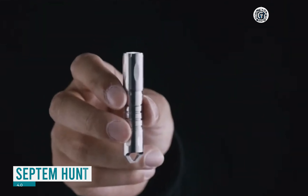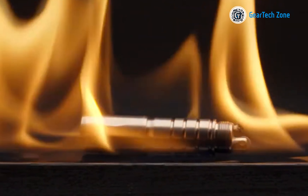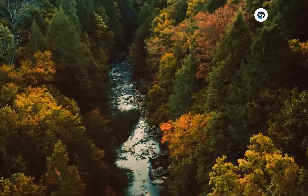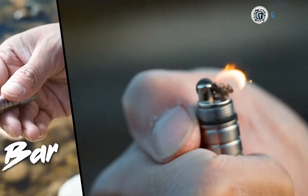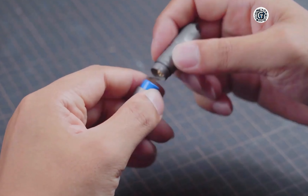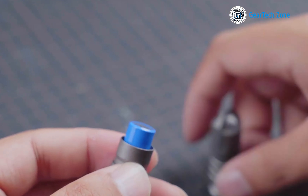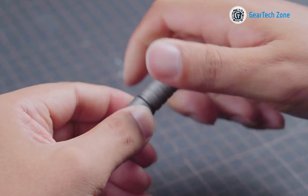Next, we have the remarkable Septum Hunt 4.0, which is far from your average flashlight. It stands as a versatile and robust multi-use survival tool tailored to meet the demands of adventurers and survivalists. Constructed from durable titanium, this tool is built to withstand the test of time. One of the standout features of the Septum Hunt 4.0 is its exceptional versatility and resilience.